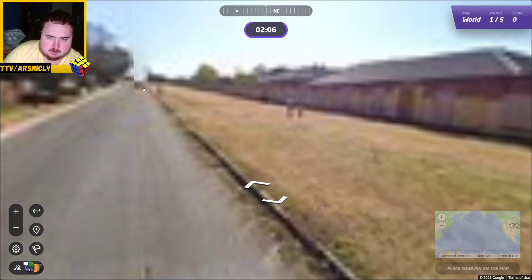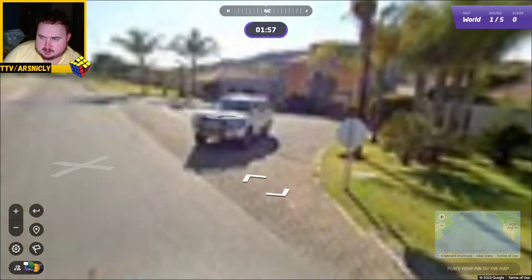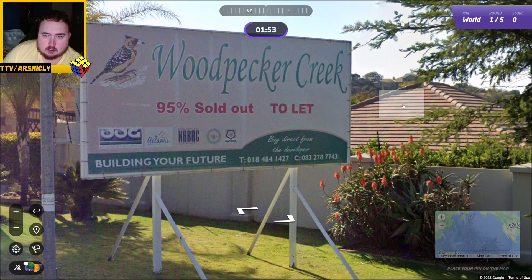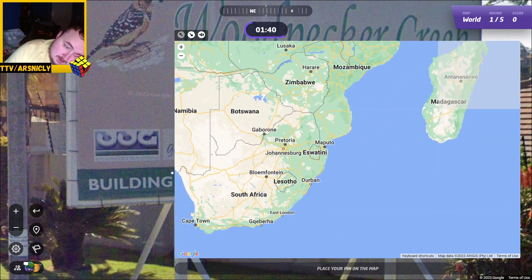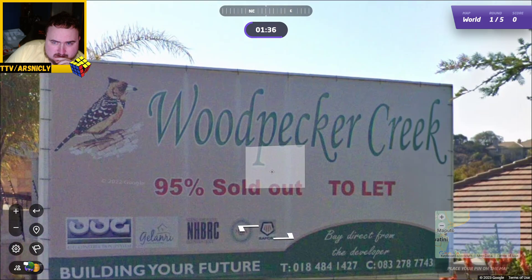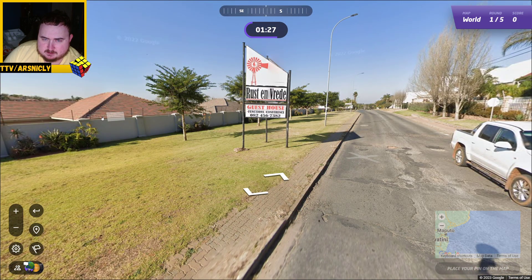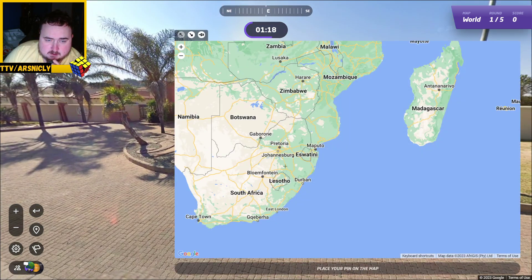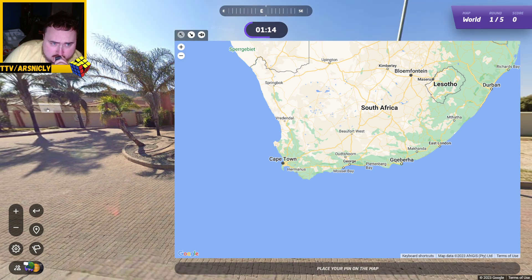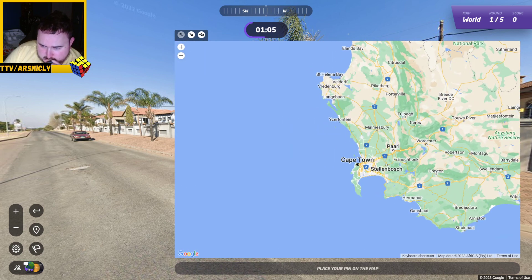That really doesn't look like it leads anywhere. This one sort of does, let's go this way. A lot of what we're seeing around here is just ads for building societies — 'we'll build your house.' Woodpecker Creek, buy direct from the developer. NHBRC. I thought maybe because it said BRC it was like Cape Town. Rasta and Verde. Let's guess — near Cape Town. Stellenbosch.